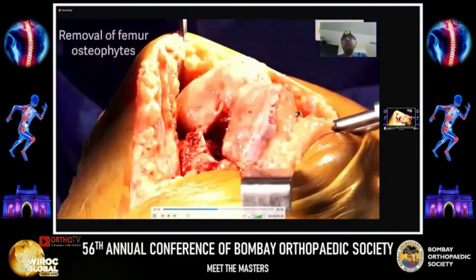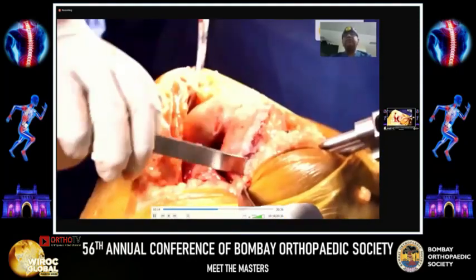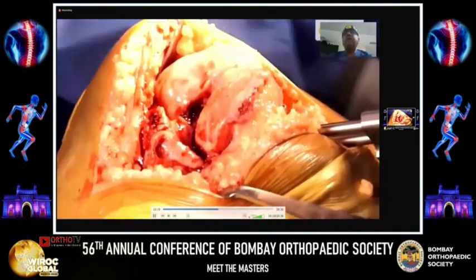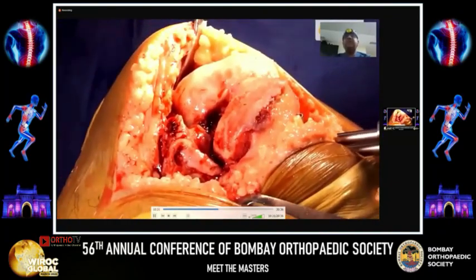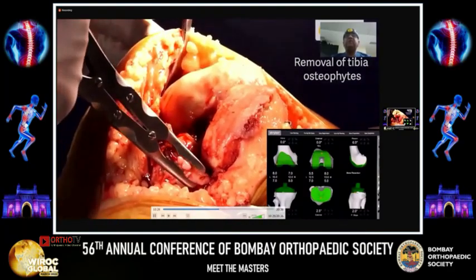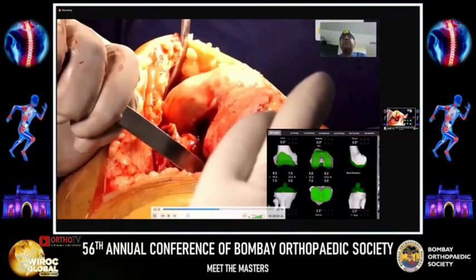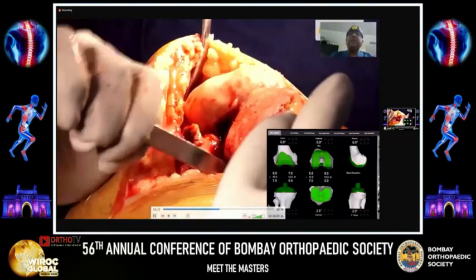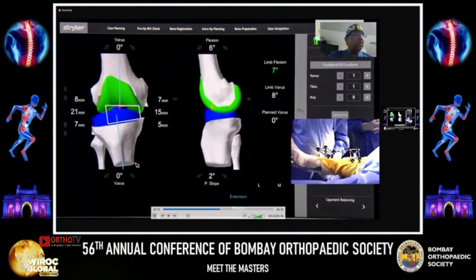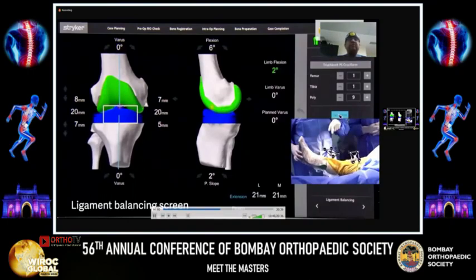It is important to remove the femoral and tibial osteophytes, including those behind the medial collateral ligament. Similarly, the tibial peripheral osteophytes also need to be taken care of. Osteophyte removal is a very important aspect, and once it is done, we proceed to the gap balancing process.